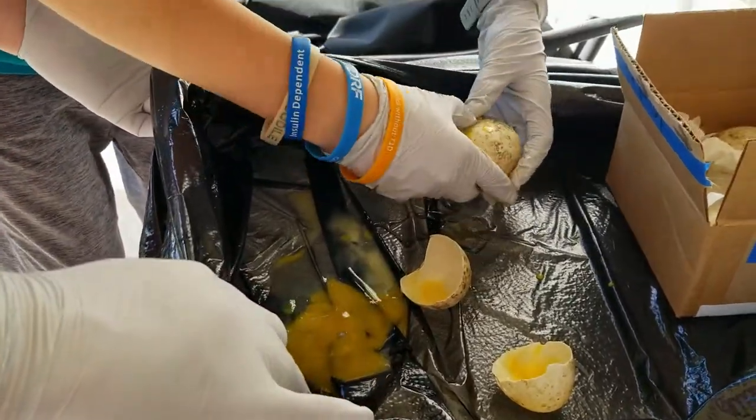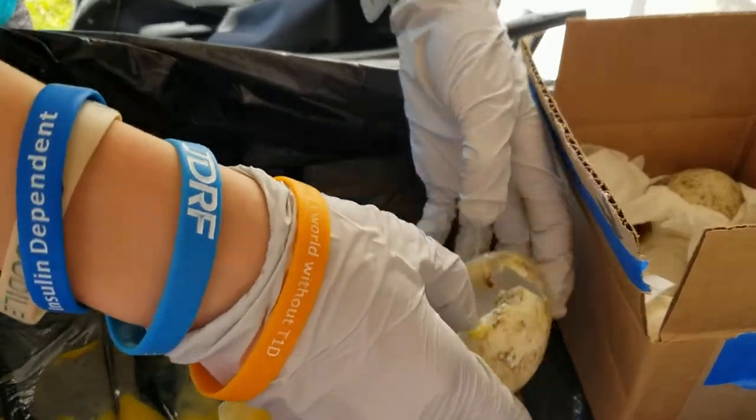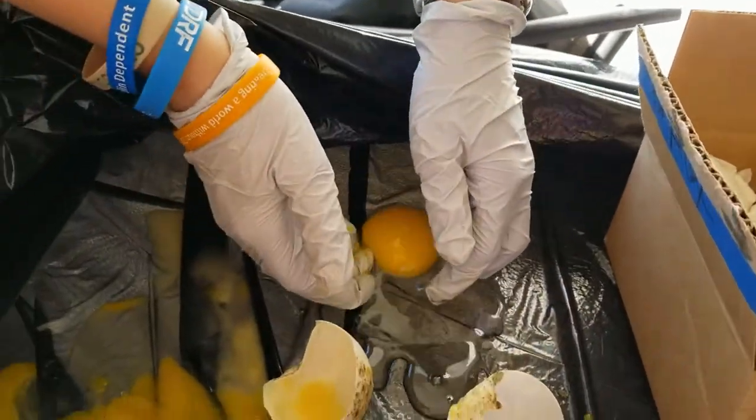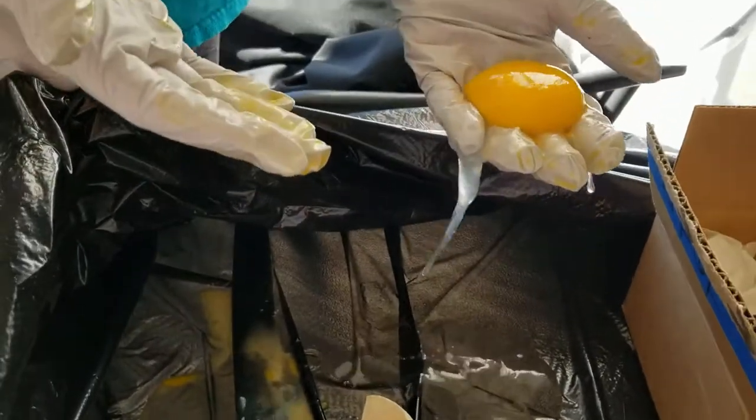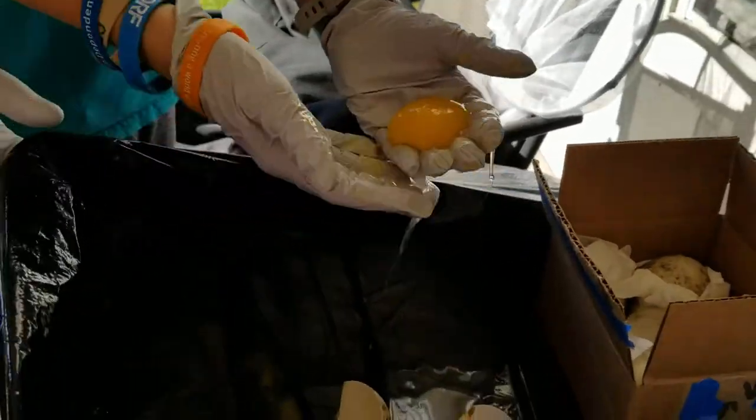Cracked. Okay, we're doing this one over here. Much more together yolk. It almost looks like a perfect chicken egg right there, but a little bit bigger. Yeah, a little bit bigger. Ducks are bigger.